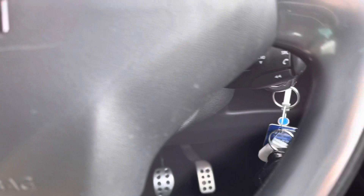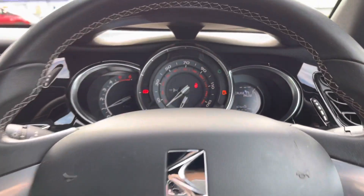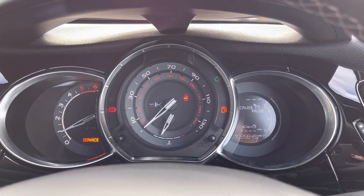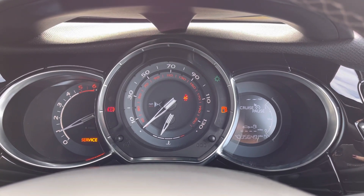Cruise control is a great feature to have, especially for driving on the motorway, and you do have the controls for your Bluetooth there as well. Taking a look at your dials in the centre, you do have the digital screen on the right hand side that displays your fuel and your exact mileage as well.